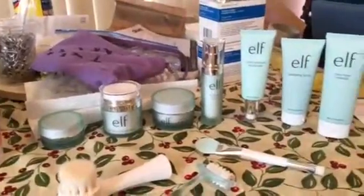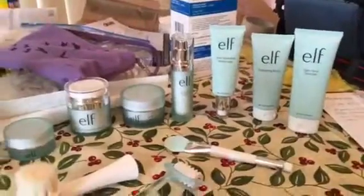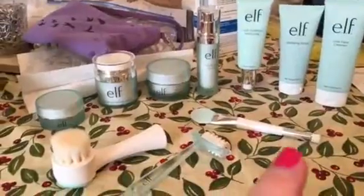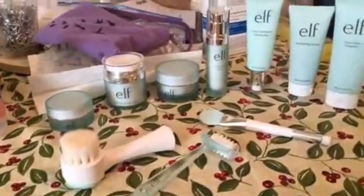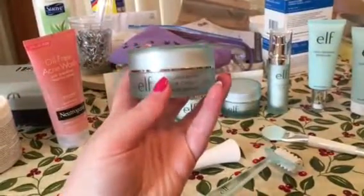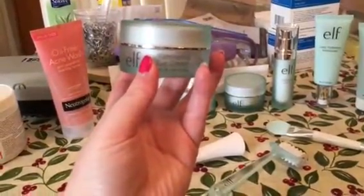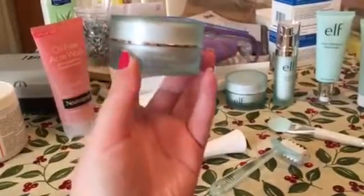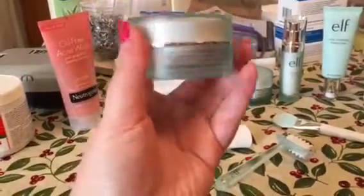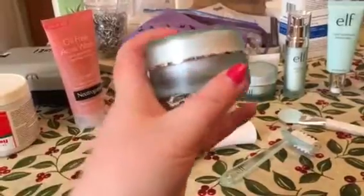As far as the e.l.f. skincare is concerned, I have everything but two products. This is the Illuminating Eye Cream — you would put this on in the morning and it's supposed to really nourish the eyes. It does tell you to dab it on, and I have to tell you, you really need to just dab it. You can't rub it in because I did that and it burned like heck.